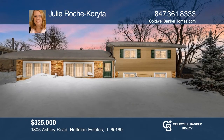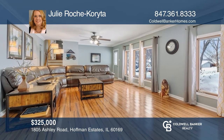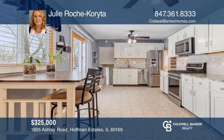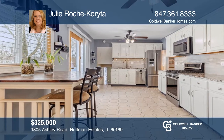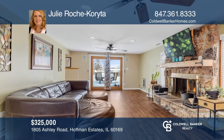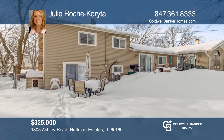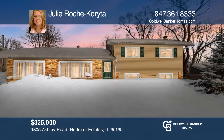Come see this updated split level with four bedrooms, two baths, and a two-and-one-half car garage sitting on a beautiful fenced lot. There are bamboo floors in the living and dining rooms. The kitchen has granite countertops and stainless steel appliances. The family room has a second patio and features a wood-burning fireplace. Make this one-of-a-kind home yours today by calling Julie Roach Corita.